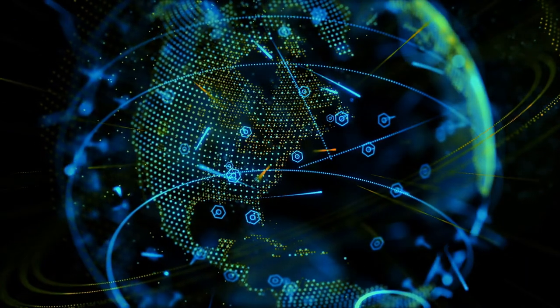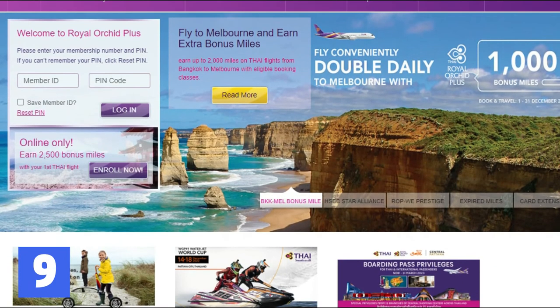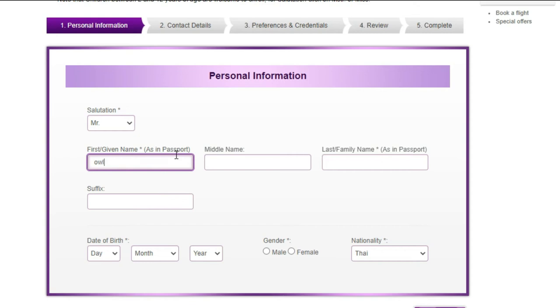Also, if you're someone who travels from place to place, from country to country, you may benefit from becoming a member of the airline. Most airlines such as Thai Airlines give additional services and lower prices to their loyal customers, which means you can always save money on your future flights by enrolling.